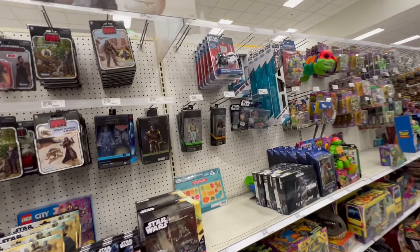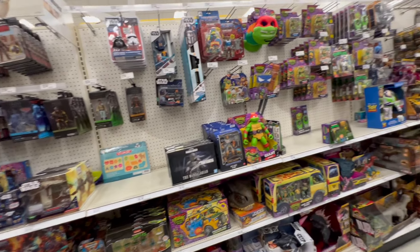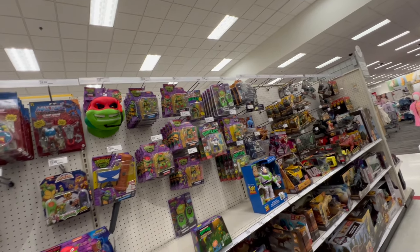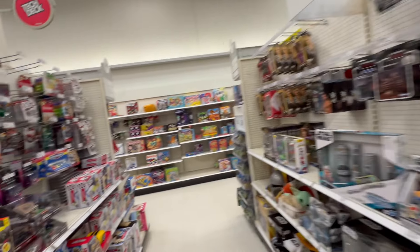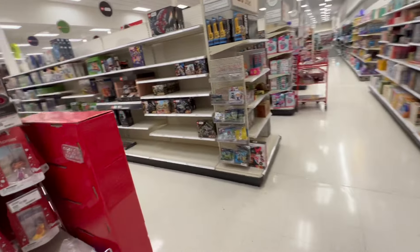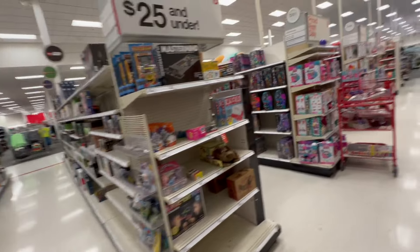That looks to be it. Let me head over to the NECA section real quick to see what they got over there. Sometimes they got stuff on sale on clearance here — doesn't look like it.